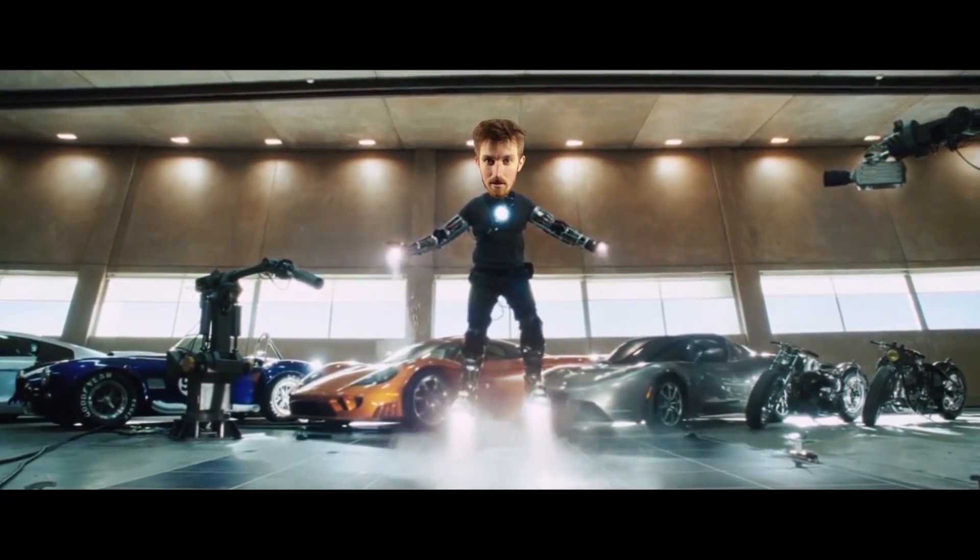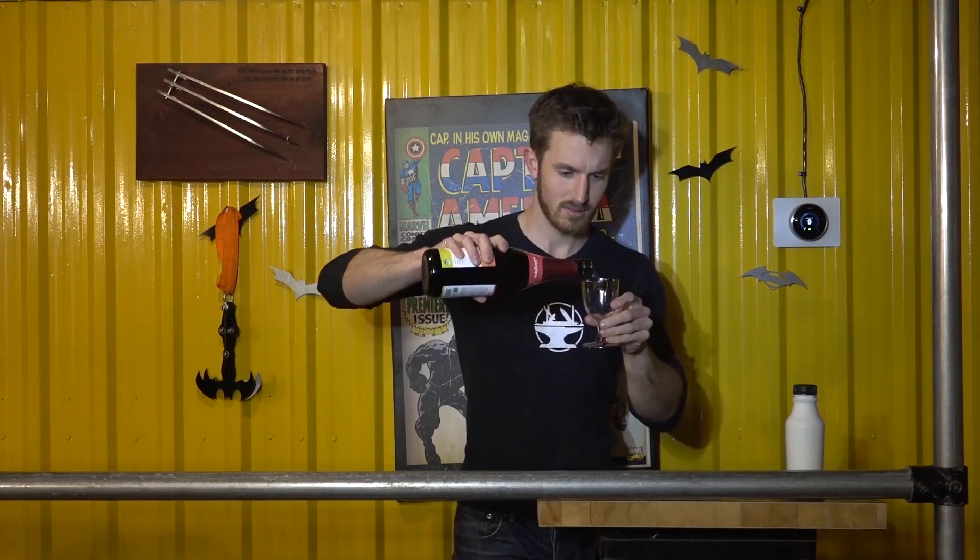Hey guys, I'm the Hacksmith and my team and I take fictional ideas and make real working prototypes. One of our biggest projects yet has been trying to build a system to let me fly like Iron Man. It all started out as a joke when we cracked 100,000 subscribers.